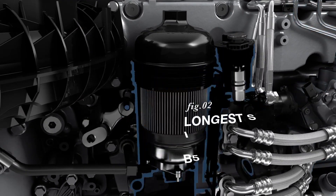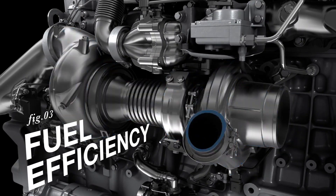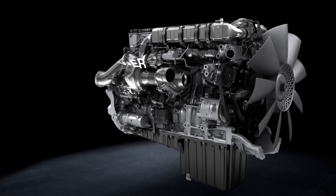The new fuel filter module simplifies serviceability while the robust engine design enhances overall durability. Turbo compounding converts exhaust gas energy into usable power. Power ratings up to 600 horsepower provide the flexibility to handle the toughest jobs.